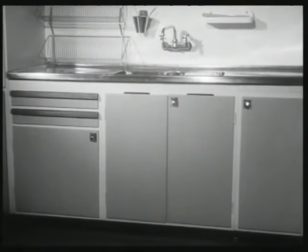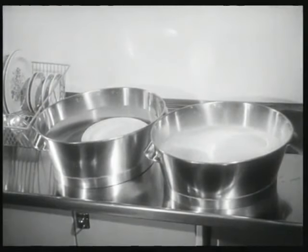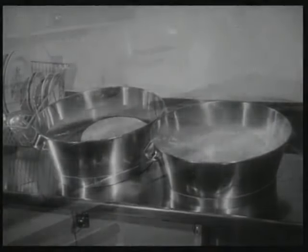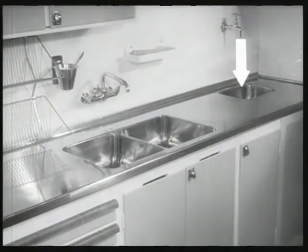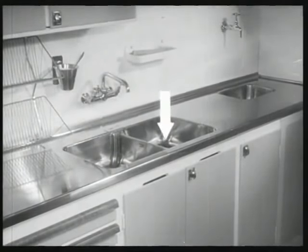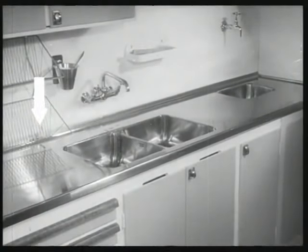Och så diskbänken. Det är viktigt att den har rätt höjd: 90 cm om det är nedsänkta lådor och 80 cm med lösa baljer. Det här är ju idealet, med en slask där vi spolar av disken. Sedan fortsätter vi arbetet i följd: diskar, sköljer och ställer upp disken i torkställ. Då behöver vi inte korsa händerna någon gång.